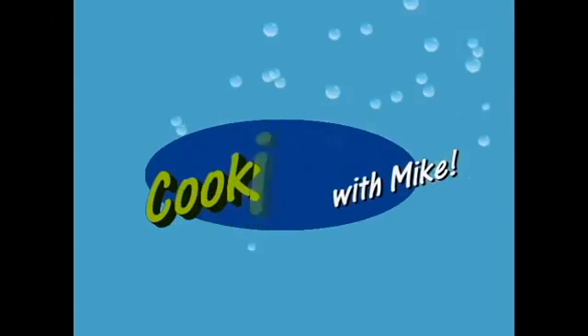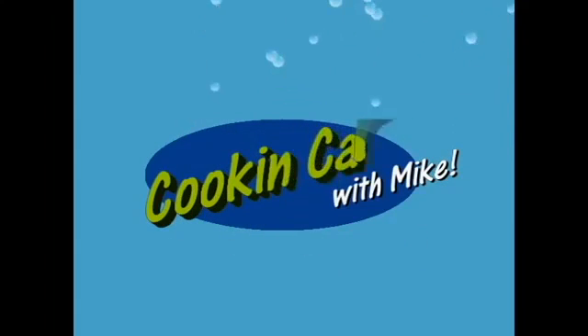And now it's time for Cooking Carp with Mike. And here's your host, Mike Smith.